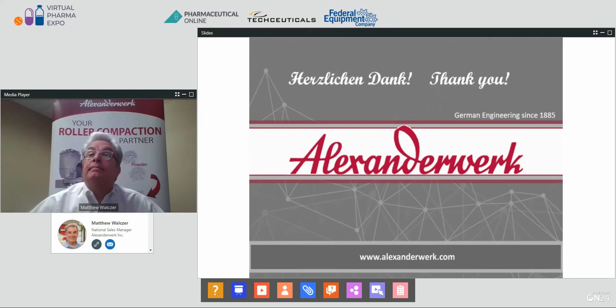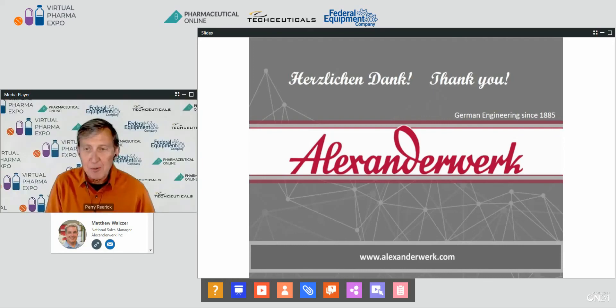Excellent. Thank you, Matt. We have to move on to the next presenter, but you've demystified an incredible amount. Thank you very much. Thanks, everyone.